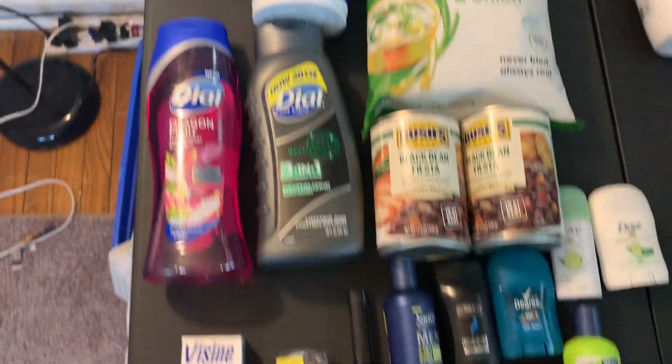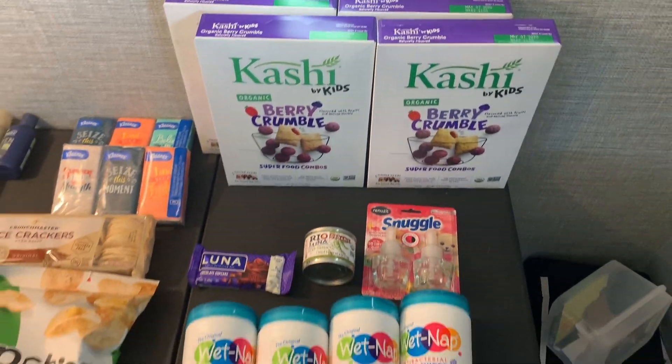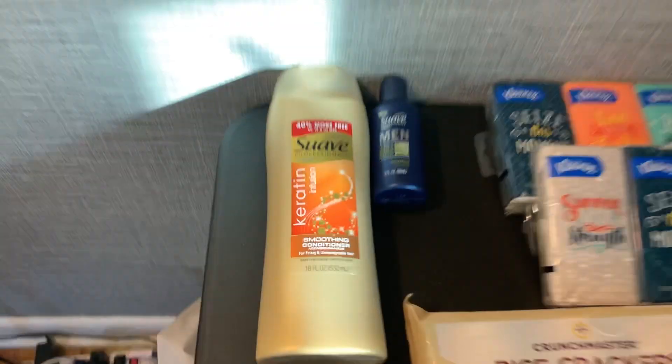First up is Walmart right here, and all this is Kroger. The Kroger mega event was kind of slow, I'm not going to lie, but I still got some good deals today. So we're just going to dive right in on the swab.